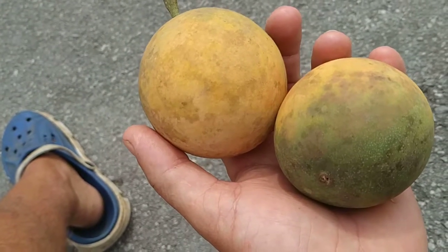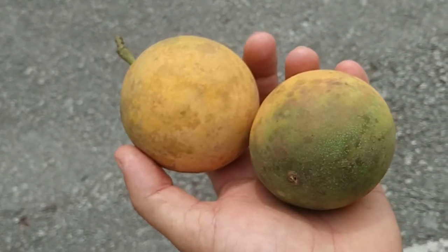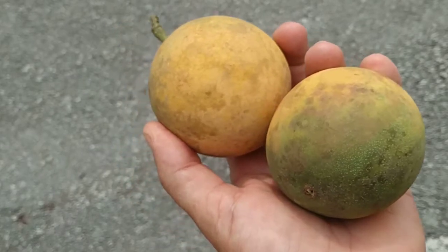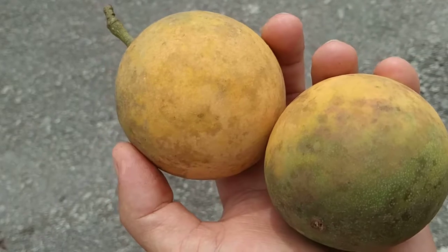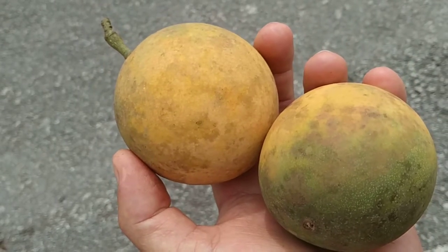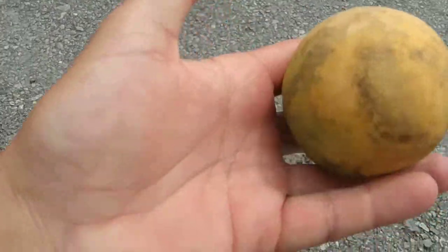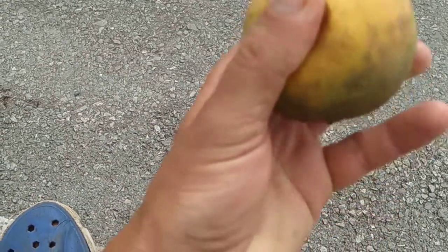I'm pretty sure I've eaten this fruit, most probably in Tenom in Borneo. I was not able to figure out what it is. Such a big fruit — it must be online and still I cannot find out what it is. However, it is tasty.